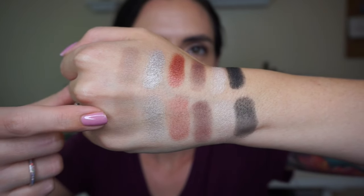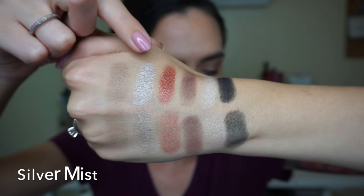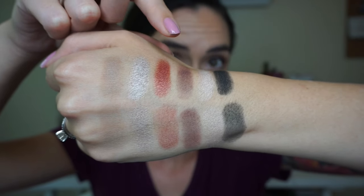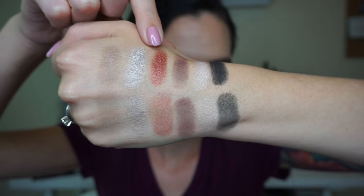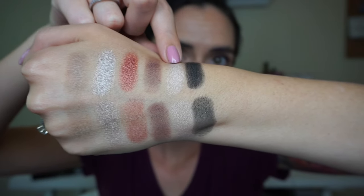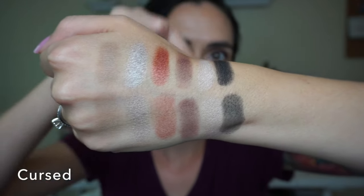We're on to the middle row now — again finger swatches on top and brush swatches below. The first shade is a very neutral brown matte called Bones. Next is a true silver called Silver Mist. This is a really awesome rusty red called Treasure — I was so tempted to use this today but I restrained myself. Another matte: a mauve-y shade called Tell No Tales. Then we have a pale champagne white called Shiver Me. And lastly, a black with gold glitter called Cursed.